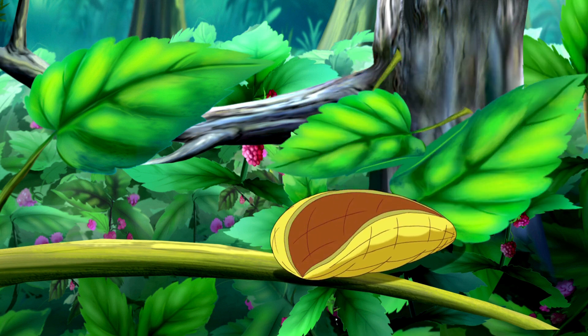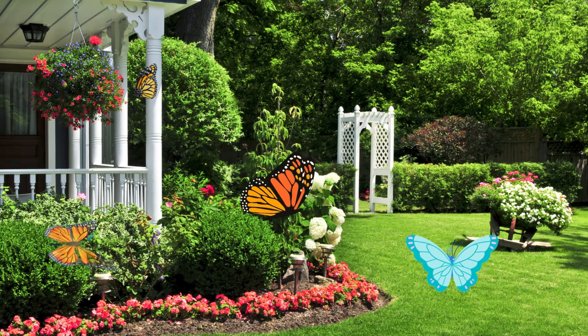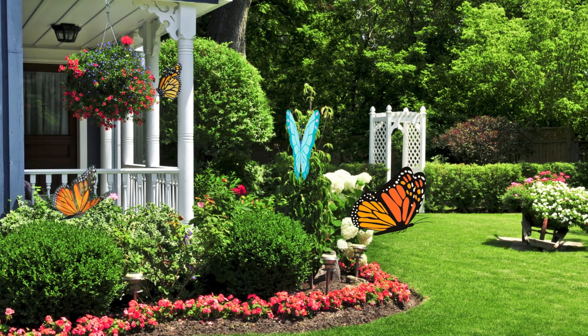Butterflies help flowers by spreading pollen, just like bees. And they make the garden extra colorful.